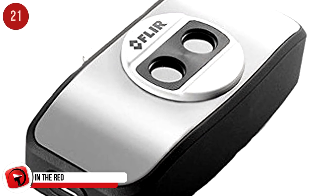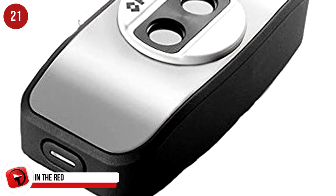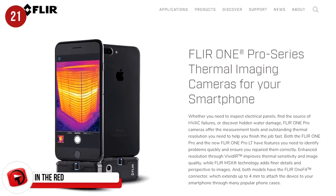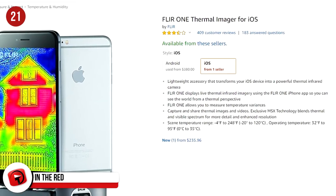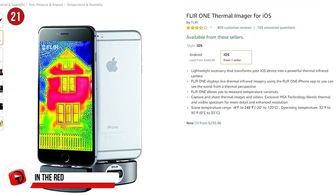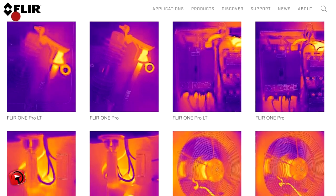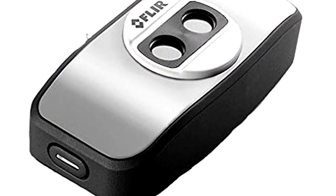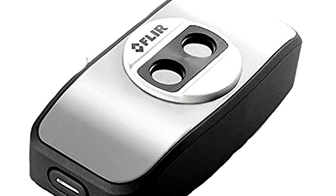This little gadget is called a FLIR — F-L-I-R — and it gives you the opportunity to see the world from a thermal perspective. It changes your iPhone into a thermal infrared camera and allows you to measure temperature variances. It's compact, lightweight, and very easy to use. One will set you back $235 through Amazon.